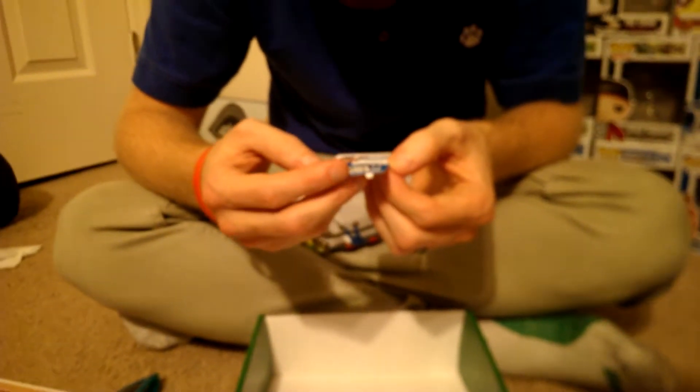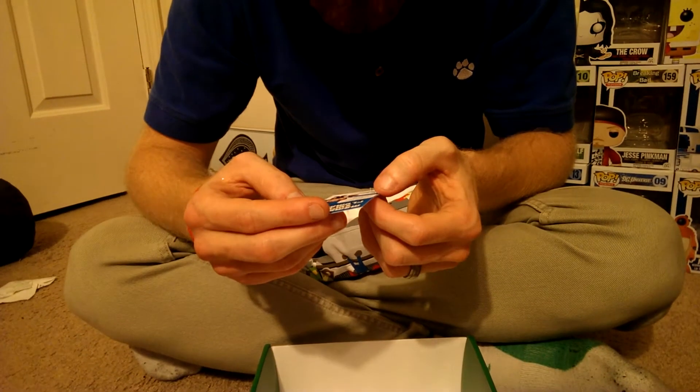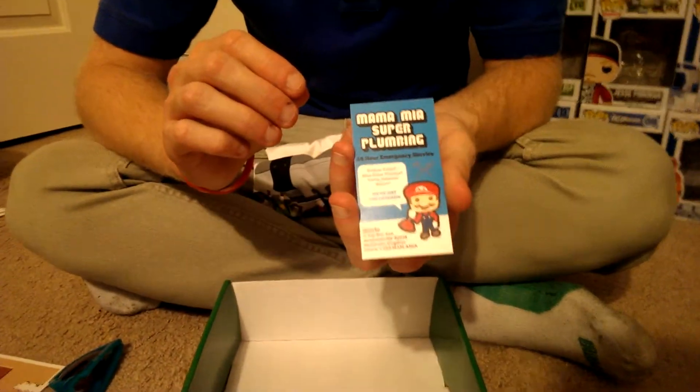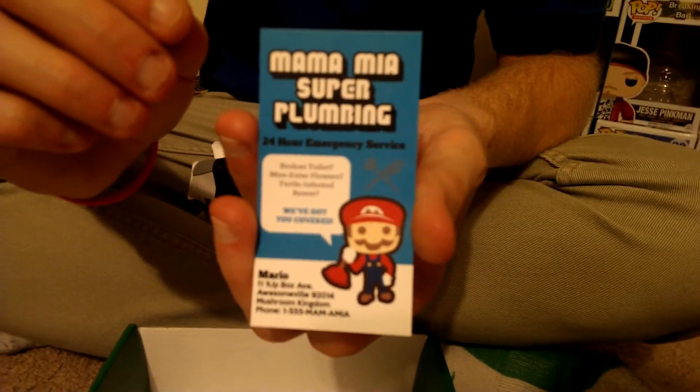And then also — Mamma Mia Super Plumbing, 24-hour emergency service. Broken toilet, man-eater flowers, turtle infested — we got you covered. It's like a little business card for Mario's plumbing business. That's really awesome.